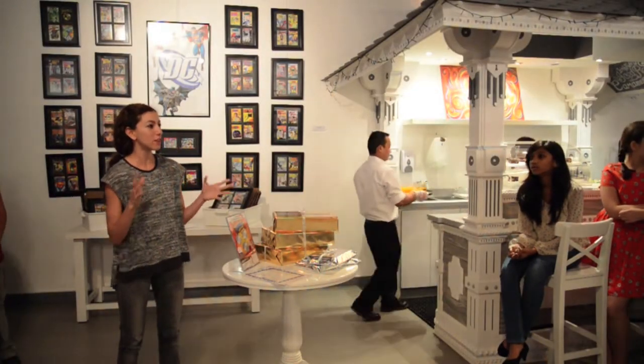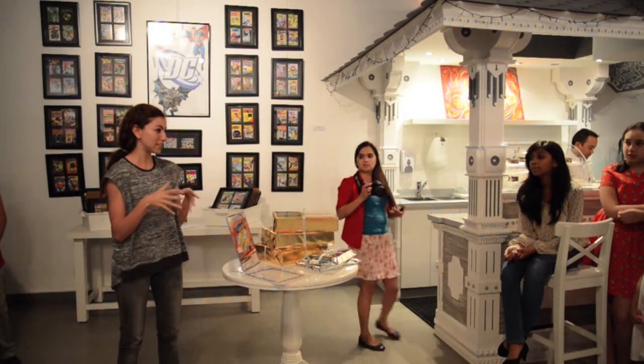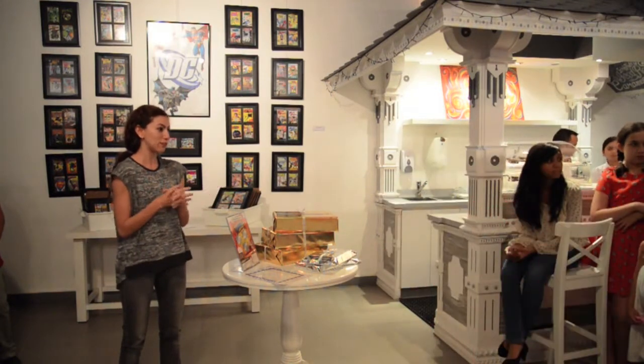Thank you so much everyone for coming today to the Make Your Own Superhero Exhibition, and thank you to all our participants for taking part in the competition. We have all been doing great. Your artwork is really, really good. You guys are very talented and we are very proud of you.